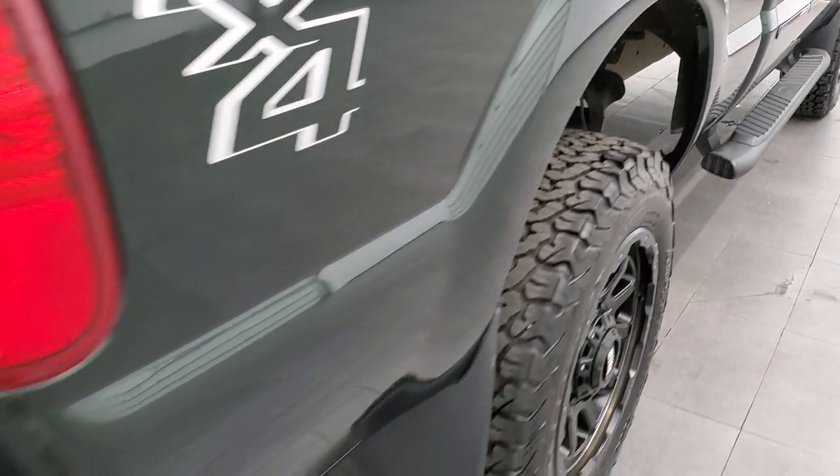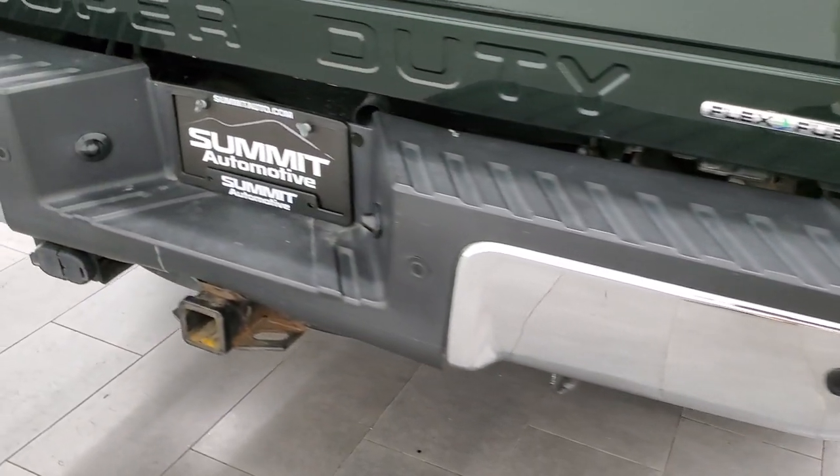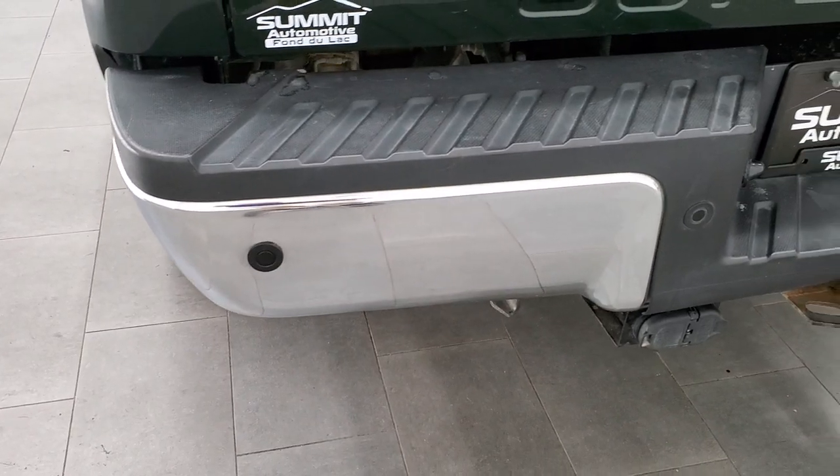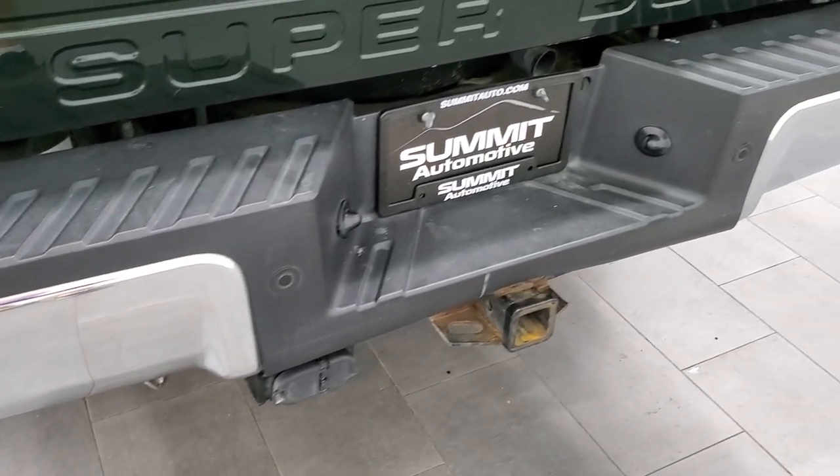Coming around to the back of the vehicle, the rear bumper is in really nice shape. It has backup parking sensors and a full towing package, which includes a receiver hitch, four-pin, and seven-pin wiring.